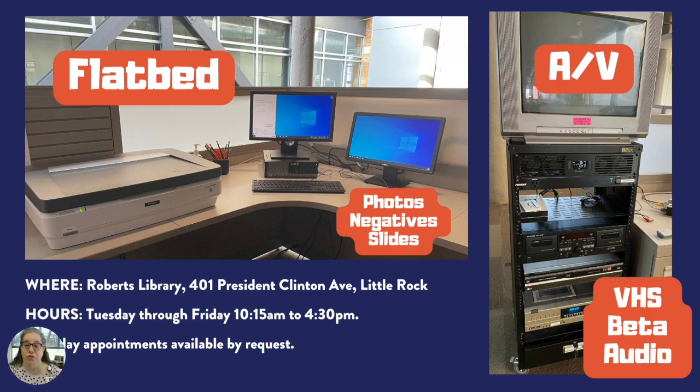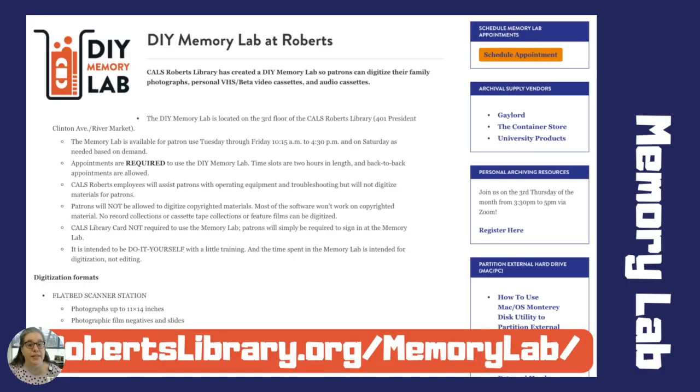The DIY Memory Lab is located on the third floor of Roberts Library in downtown Little Rock. It's open Tuesday through Friday, 10:15 a.m. to 4:30 p.m. The Memory Lab has two stations: one for scanning photos, negatives, and slides, and one for digitizing VHS or beta home movies as well as audio cassettes. It's do-it-yourself from start to finish. You'll make appointments online at robertslibrary.org/MemoryLab. Appointments are two hours long, and you can make back-to-back appointments. The first 30 minutes of your first appointment on each station will be a brief orientation. Saturday appointments are available by emailing memorylabatcals.org.